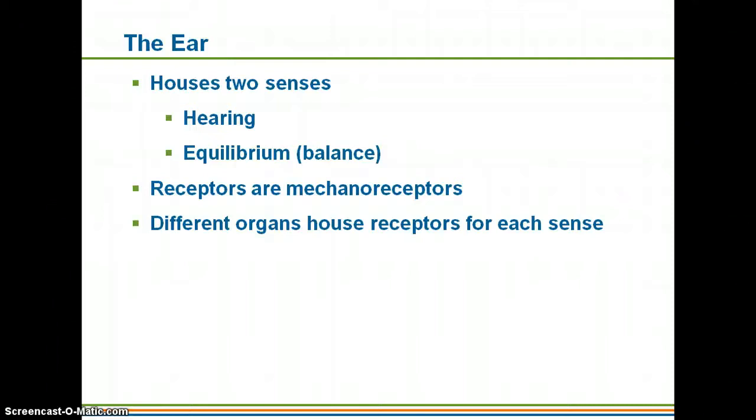Now that we've finished talking about the eye and vision, we'll move on to two special senses: hearing and equilibrium. They both take place within the ear, even though there are different organs responsible for housing the receptors for each. Both of them use mechanoreceptors, so they're actually going to be sensing some type of movement.